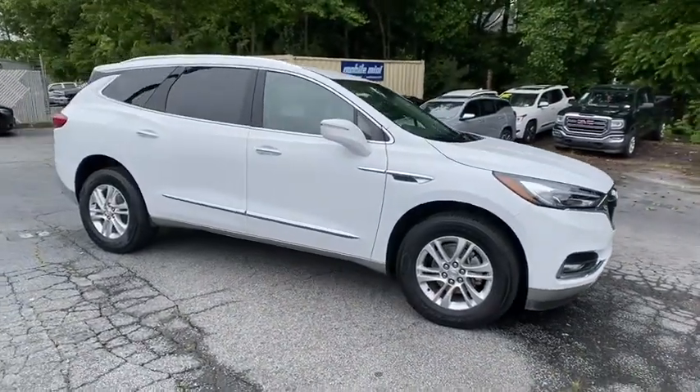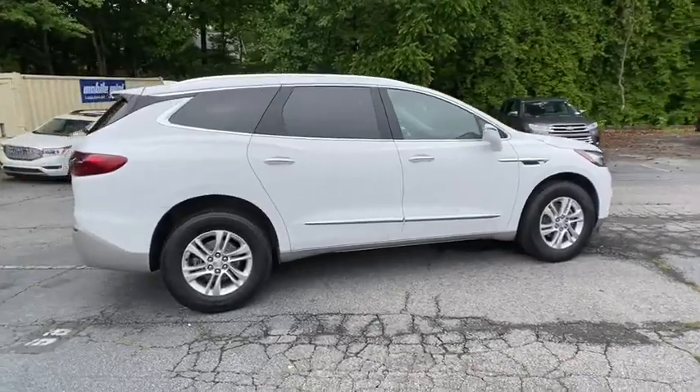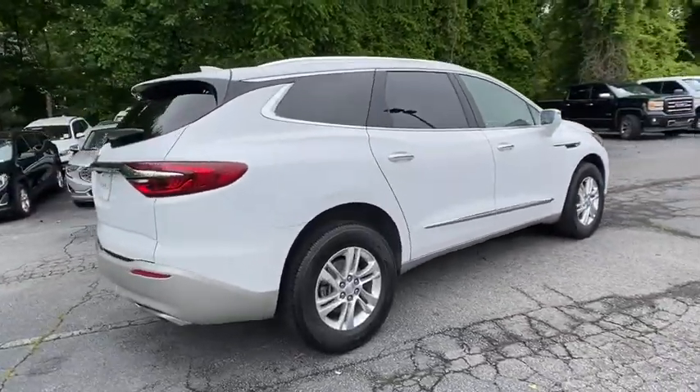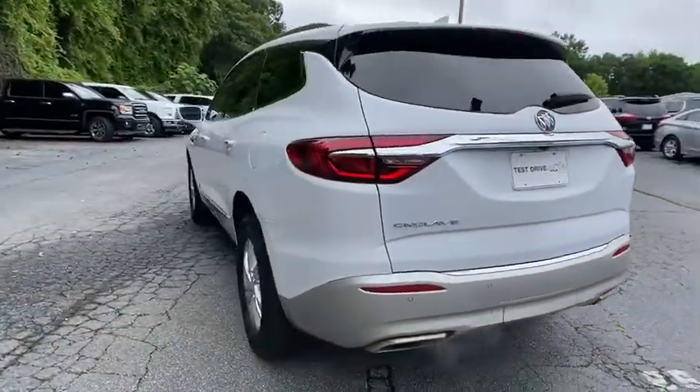Come test drive the 2020 Buick Enclave. The Enclave offers three rows of seats standard. Not only is it roomy and stylish, but Buick really did its homework on this vehicle — they did not cut any corners.